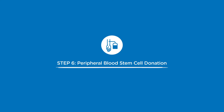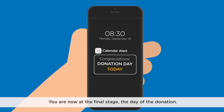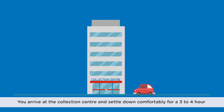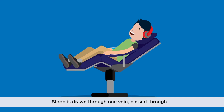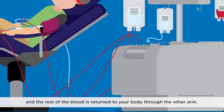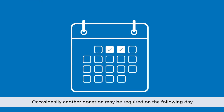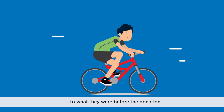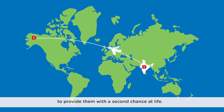Step 6: Peripheral Blood Stem Cell Donation. You are now at the final stage — the day of the donation. You arrive at the collection centre and settle down comfortably for a 3–4 hour process that does not involve any anaesthesia or hospitalisation. Blood is drawn through one vein, passed through an apheresis machine to collect your stem cells, and the rest of the blood is returned to your body through the other arm. Occasionally, another donation may be required on the following day. Your body will quickly regenerate blood stem cells to previous levels, and your stem cells will be delivered straight to a patient in need.